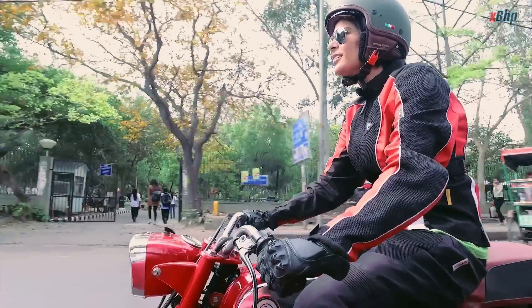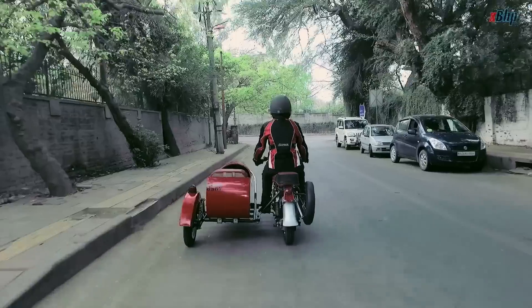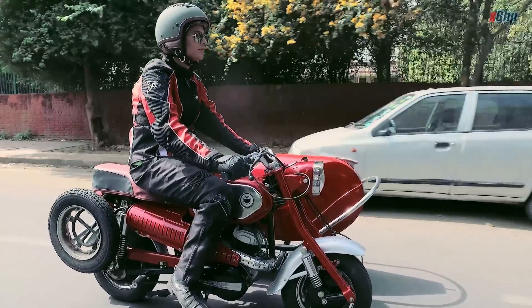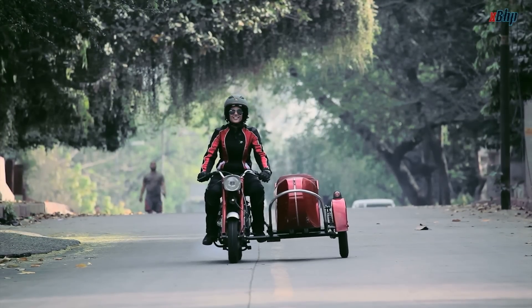Riding the GTS took us back to our childhood — not that we rode motorcycles when we were kids. But today it did remind us of the time we rode our Tobu Cycles. Without a doubt, this has been one of the most fun-filled and memorable experiences we've had.